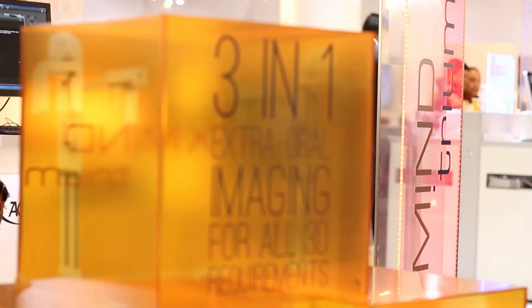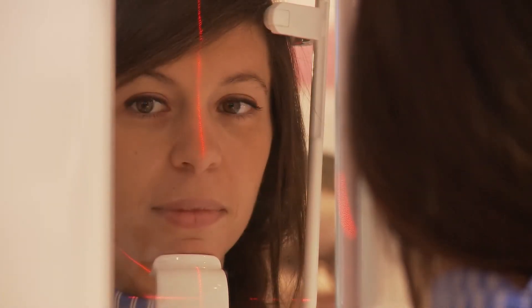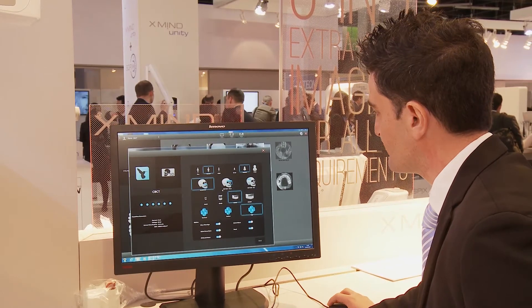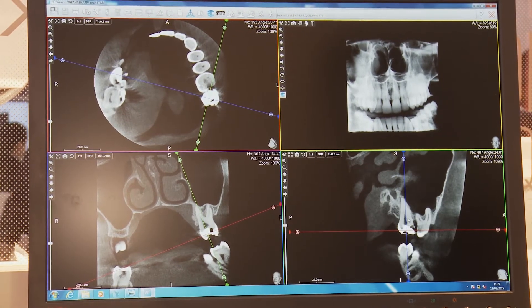Trium is made to answer all kinds of requirements for the dentist. It is a 3-in-1 device which is upgradable. It means that the dentist can decide to buy only one application like a pan, and then decide to upgrade it with a 3D function and also the ceph for the orthodontist.